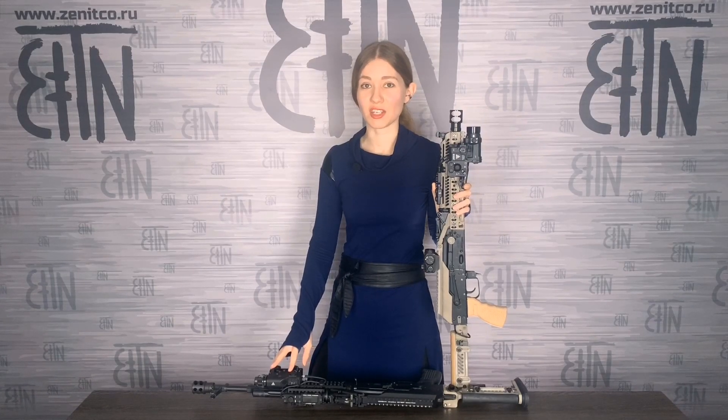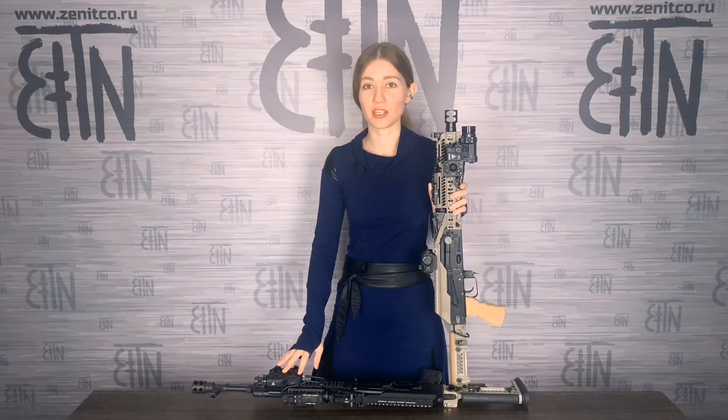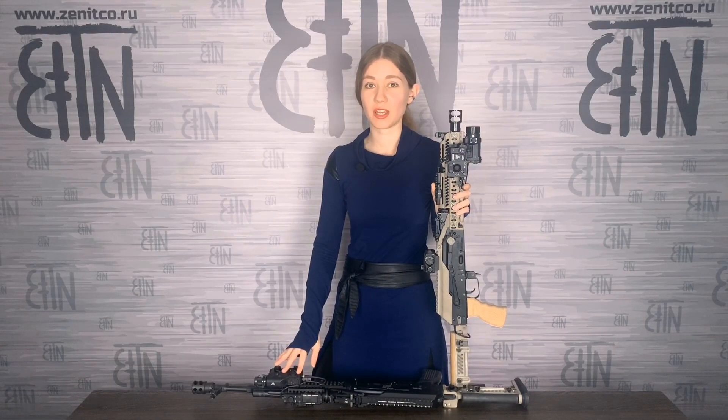Hello guys! How are such devices as PERST3 or PERST4 lasers manufactured? I've got some questions about Zenitko Factory and I'm ready to answer them. Yesterday I visited it and filmed some videos about it, so I will show them to you.